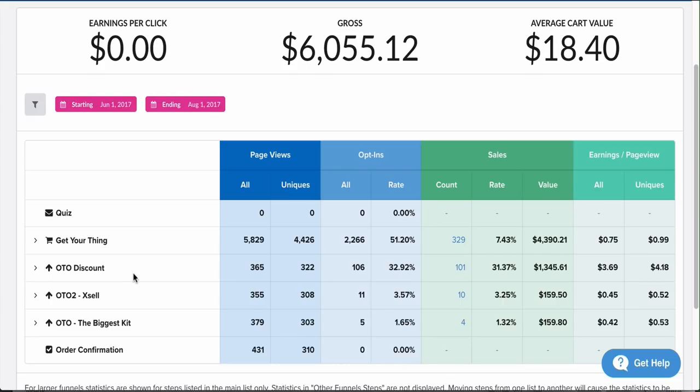This is where it gets really interesting. I didn't understand OTOs — one time offers — at first. If I had known about them back when I started Shopify, I would have made so much more money. What you're doing is showing people more products related to the initial product. Because they already bought the first product, there's a certain percentage who will always buy your OTO. 31% of people bought my OTO, netting me an extra $1,300.